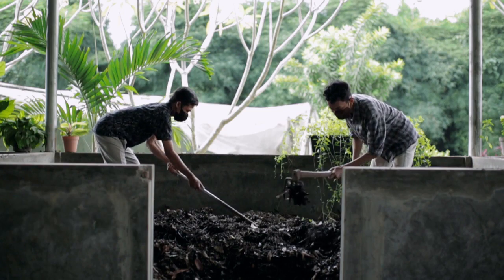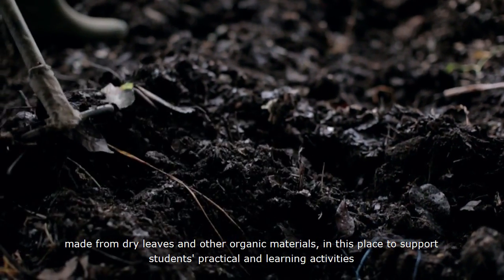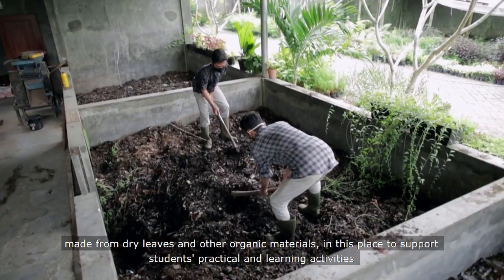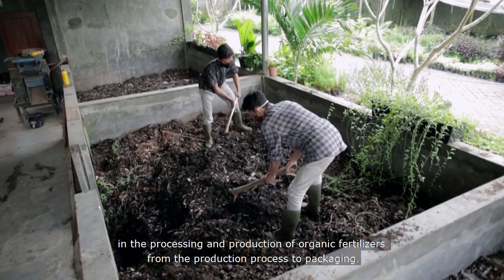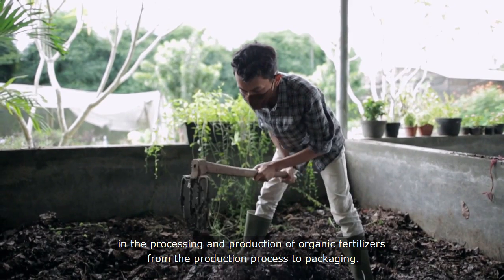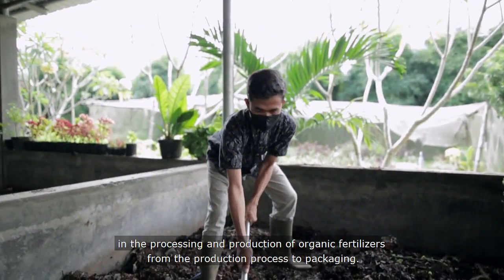Next is the organic fertilizer production center, made from dry leaves and other organic materials. This place supports students' practical and learning activities in the processing and production of organic fertilizer, from the production process to packaging.